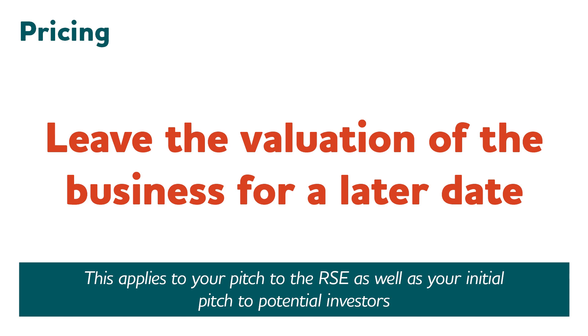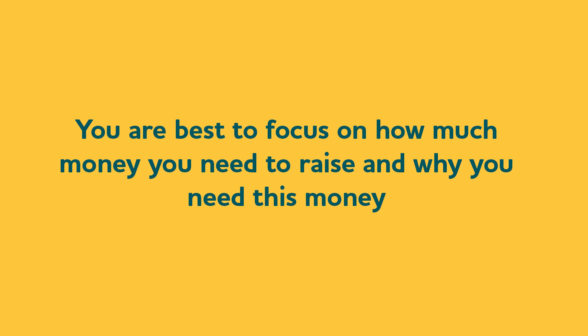Pricing is a very contentious question. I always advise people to try to avoid the question of pricing the business early on. You're best to focus on how much money you need to raise to get the business running. The people you're asking to invest are really focusing on you and what you're going to do with the money. Tell them why you need the money, and then leave the valuation of the business for a later date. Many valuations I have seen have been way out of bounds — always far too high on the part of the person starting the business. If you suggest your startup business is worth 200 million pounds when you haven't made a single sale, it's just not going to happen.